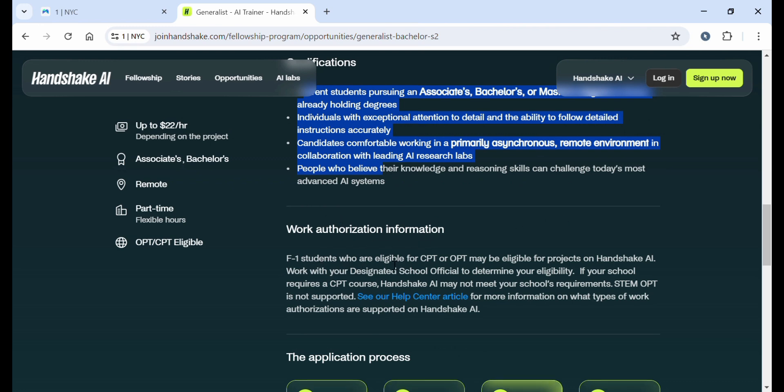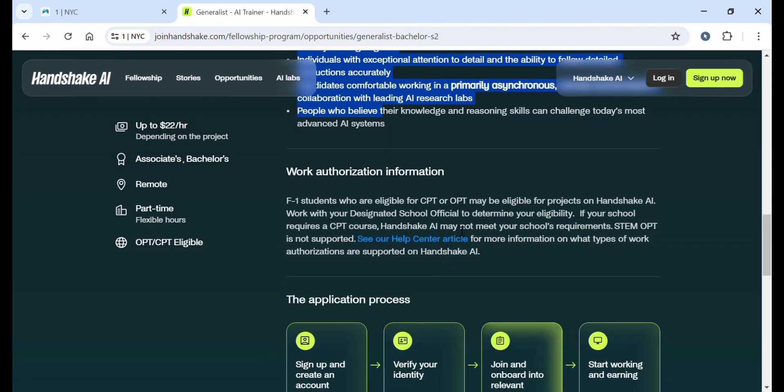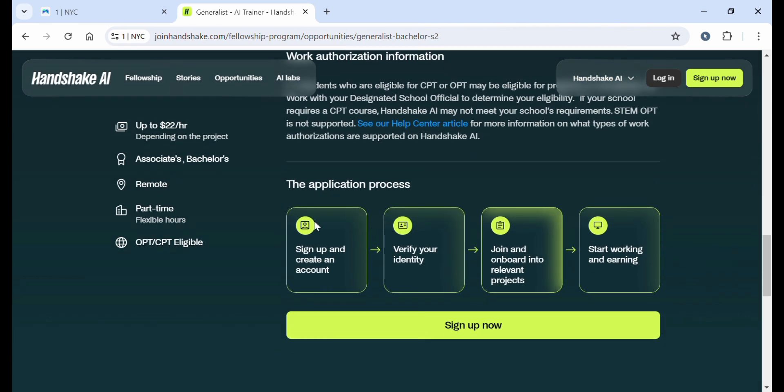Regarding work authorization, students eligible for CPT or OPT may be eligible for projects on Handshake AI — work with your designated school official to determine your eligibility. This is the application process: first, sign up and create an account; then verify your identity; then join and onboard into relevant projects; after that, you start working.